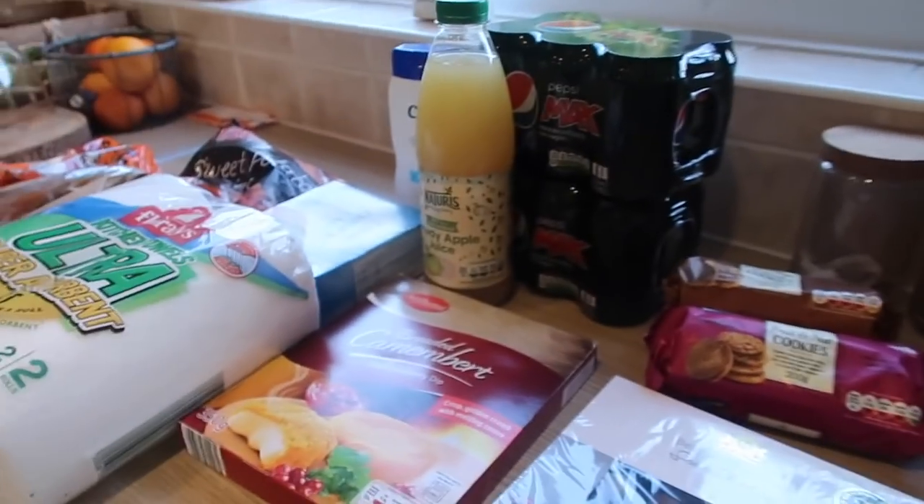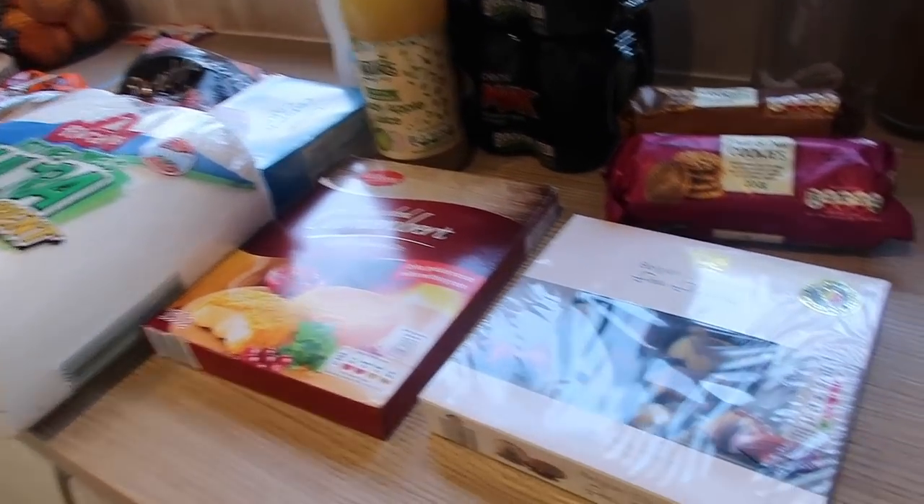I don't know if everyone's panic buying or just using up slots, but it took me a week and a half to get a slot with Ocado. We usually shop every two weeks for most stuff, but Graham got things from the farmer's market, the green grocer, and he also popped to Lidl as well, which he tends to do a lot when he does the market run. I'm going to show you the bits he got from Lidl first.